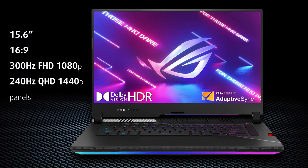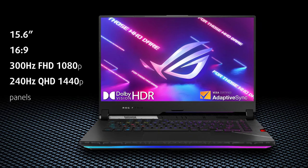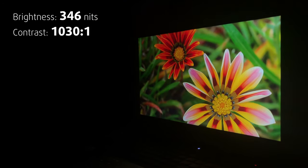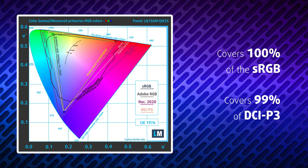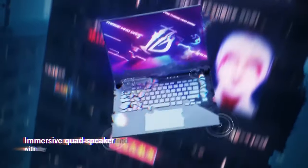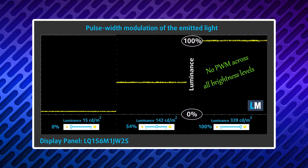There are two displays to choose from, both supporting Dolby Vision HDR and Adaptive Sync: 300Hz Full HD or 240Hz QHD. We chose the latter for our review, and we can totally recommend it since it has high maximum brightness, good contrast, and full sRGB and DCI-P3 color coverage. In other words, expect cinema-grade picture quality. It's really immersive, thanks to the thin bezels and the quad-speaker audio setup. Our tests also show no PWM across all brightness levels.